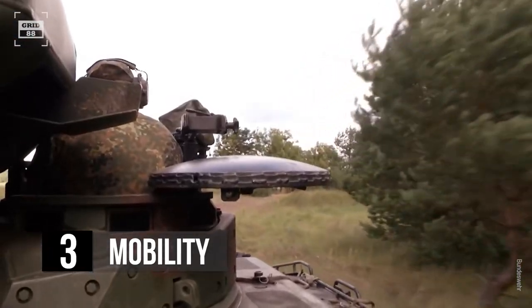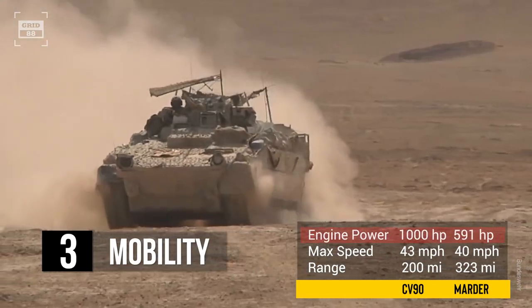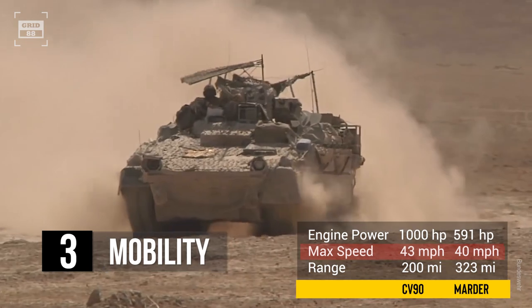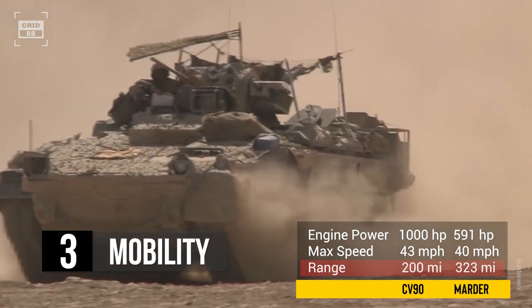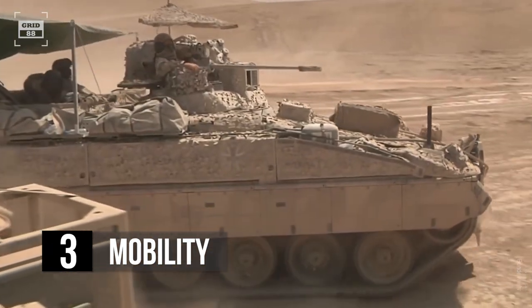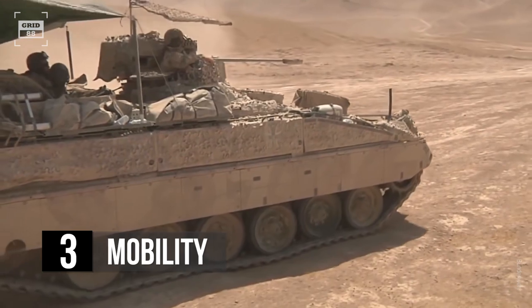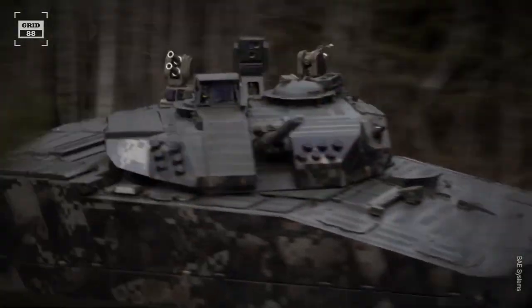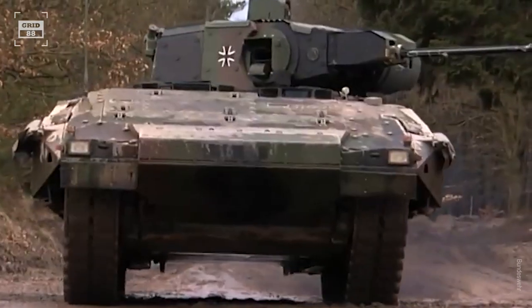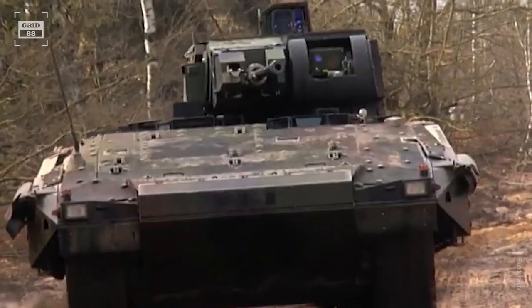The Marder is powered by a diesel engine that provides 591 horsepower. The IFV can attain a top speed of 40 miles per hour and has a range of around 323 miles on a full tank of fuel. Its suspension system enables the vehicle to travel quickly over uneven ground, providing excellent cross-country capabilities. The CV-90 has a more powerful engine and better top speed, while the Marder has a higher range, better fuel efficiency, and cross-country capabilities.